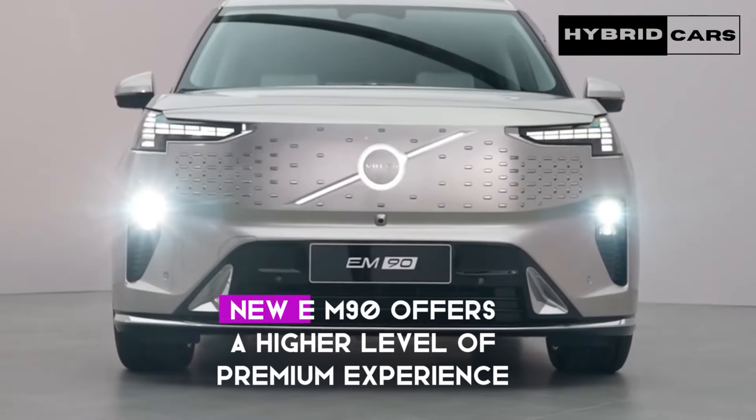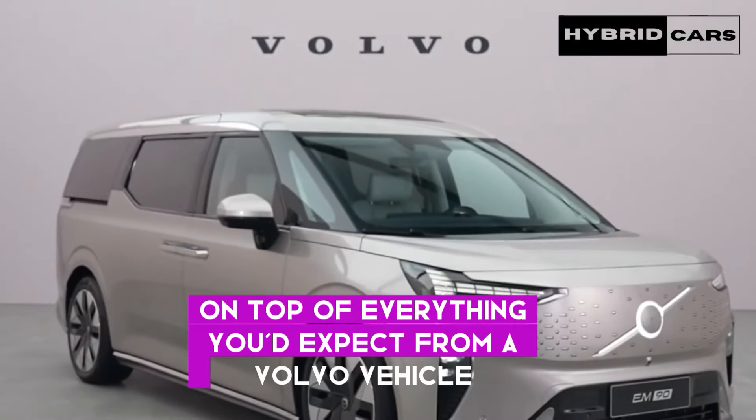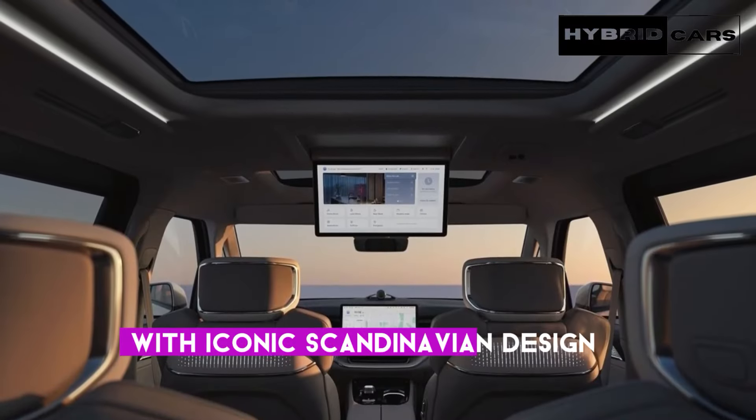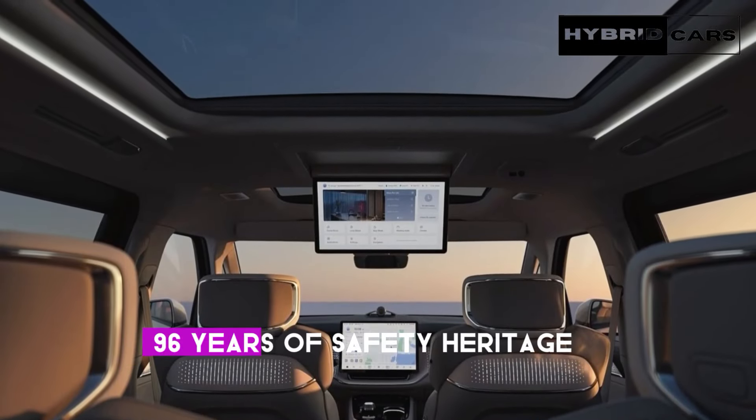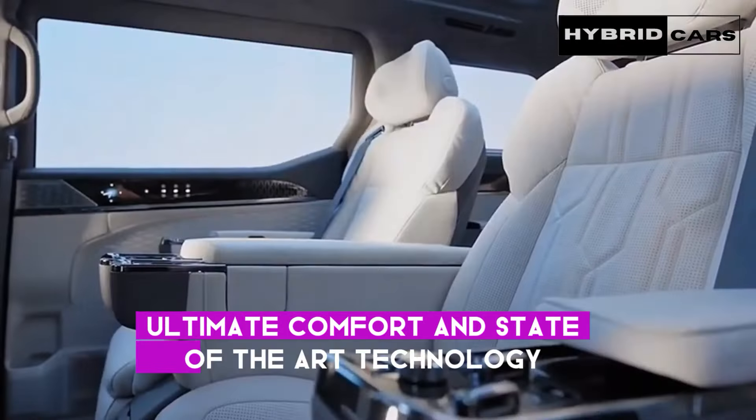The new EM90 offers a higher level of premium experience on top of everything you'd expect from a Volvo vehicle, with iconic Scandinavian design, 96 years of safety heritage, ultimate comfort, and state-of-the-art technology.